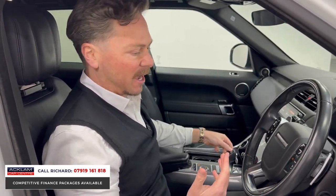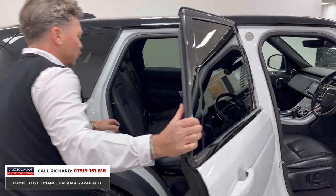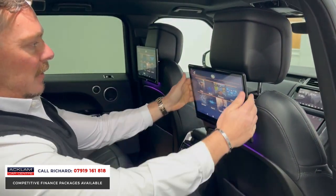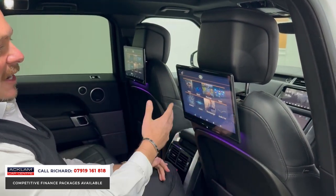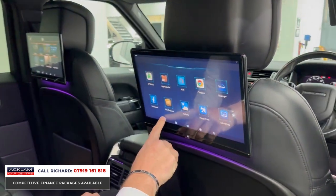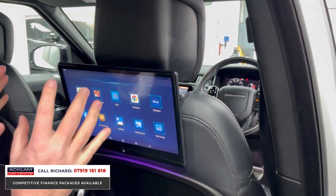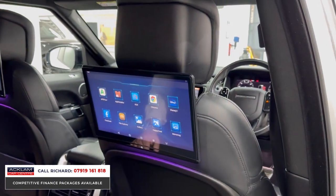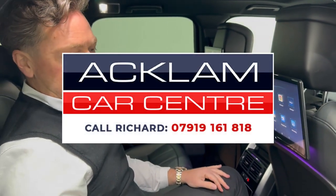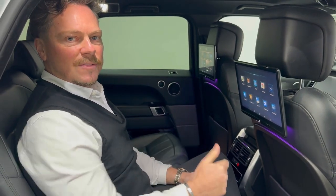Now let's look at that other key feature — the rear seat entertainment. I'm going to sit in the back and put my heated seat on. The screen is fabulous; you can connect your phone and it's got so many features. We sell cars with rear entertainment that don't have features like these. If my kids were sat in here, you've got Disney Plus, internet — it's just fabulous. This car is on the website now, please be quick, give me a call on the number on screen. My name's Richard, thanks for watching.